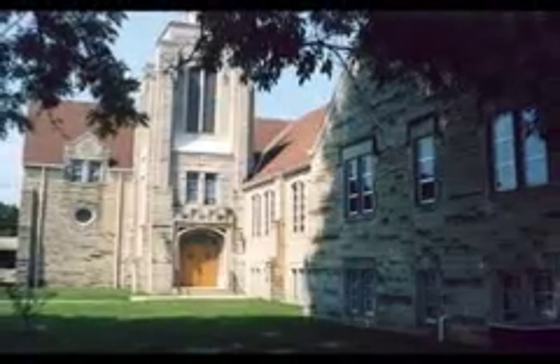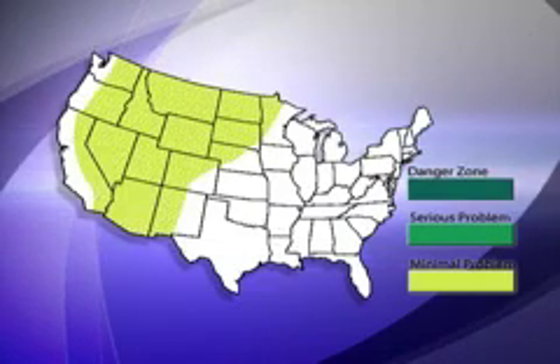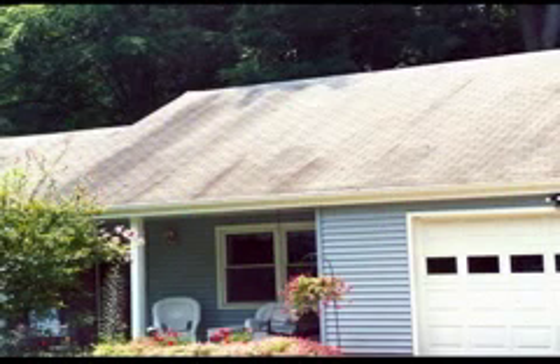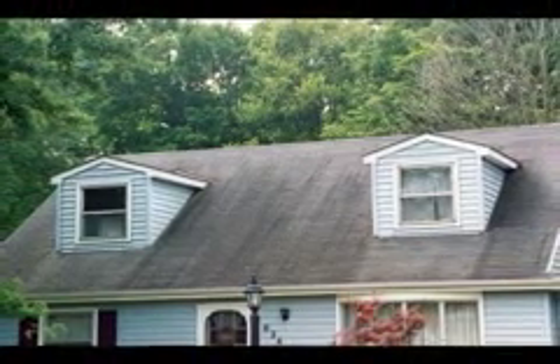The stains on this limestone church are caused by Gloeocapsa magma. This algae causes roof stains to varying degrees in nearly all regions of the country, especially those subjected to warm, humid conditions. It's most visible on lighter roofs and less visible on darker shades of asphalt shingles. Other types of fungi and algae can cause staining and discoloration of roofs as well, and in some parts of the U.S., moss buildup is a problem. However, most roof stains are caused by Gloeocapsa magma.